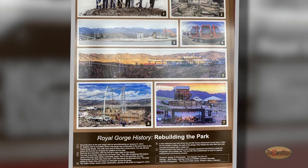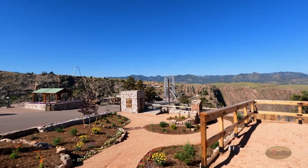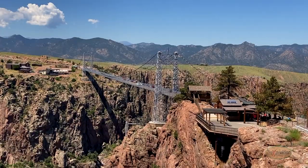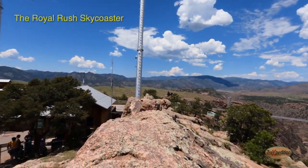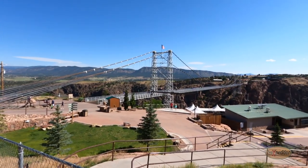Rebuilding of the park began immediately. A new park was rebuilt with a brand new visitor center, landscaping, and new gondolas. Additions were added, such as America's highest zip line, the Cloud Scraper, the Sky Coaster swing, and a children's playland. A grand re-opening was celebrated May 8, 2015.